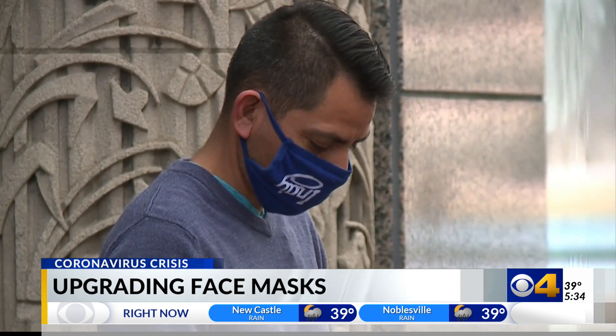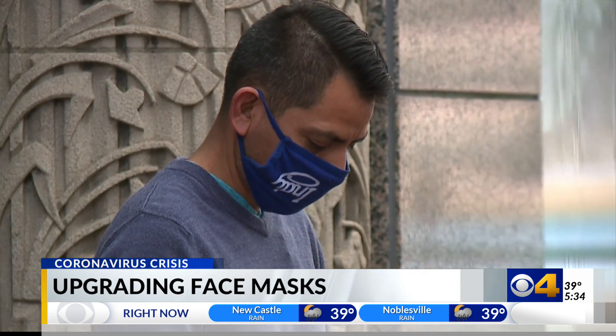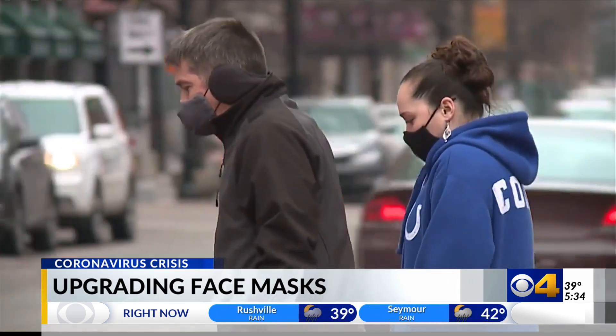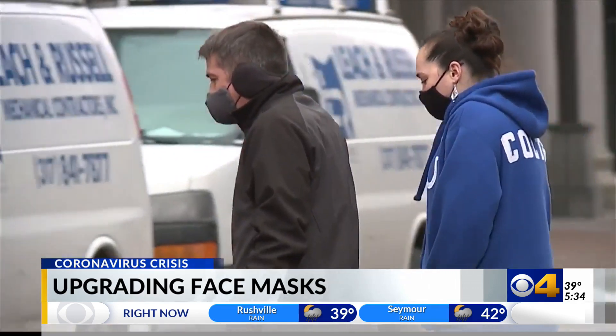N95s can filter out 95% of the small particles that we're worried about — that's where the 95 comes from. The cloth masks are somewhere in the 30 to 40% range, so there's a big difference there. Experts at Fairbanks and Eskenazi agree: cloth masks provide the least amount of protection, filtering about 30 to 40% of droplets, though they say it's still better than no mask at all.